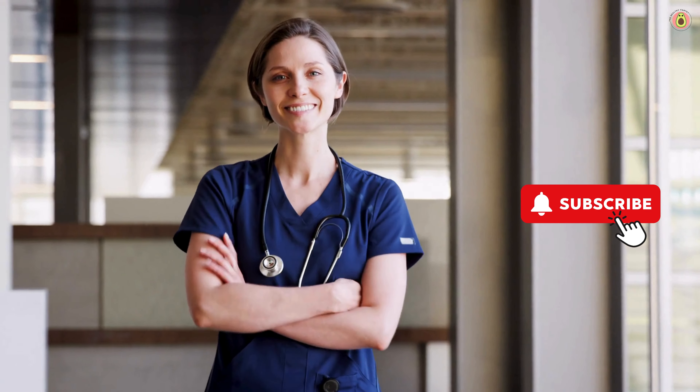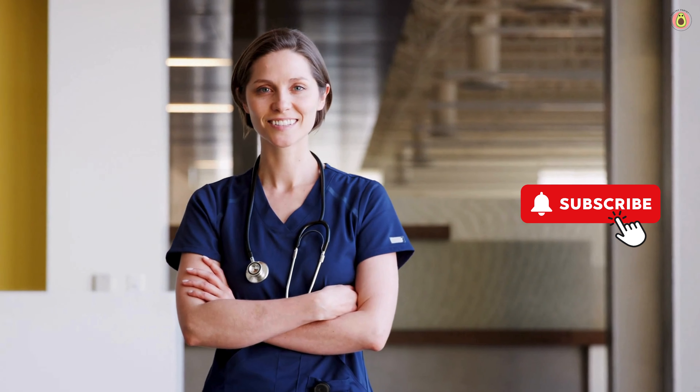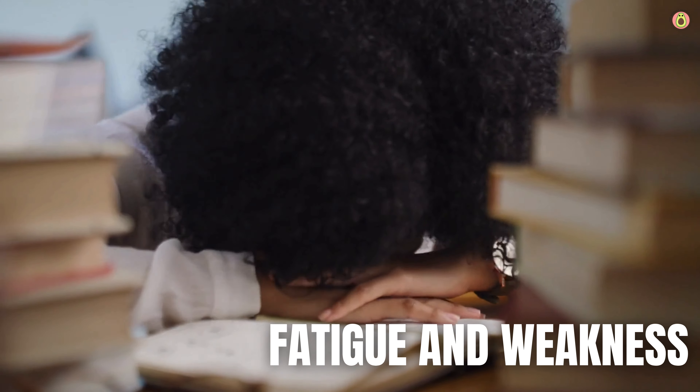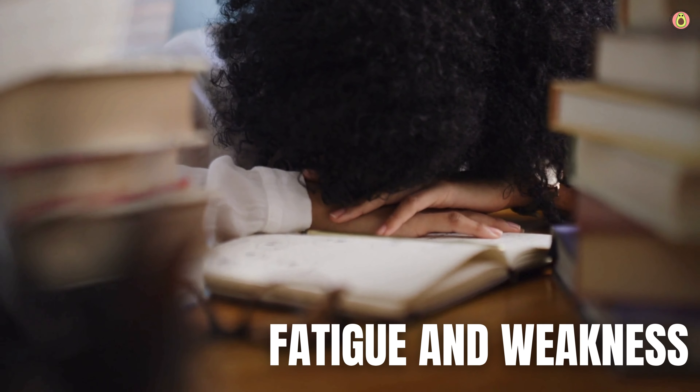Now, let's explore the top symptoms of vitamin B12 deficiency and learn how to recognize and address them. First and foremost, fatigue and weakness are common symptoms of vitamin B12 deficiency due to its role in red blood cell formation and energy metabolism.